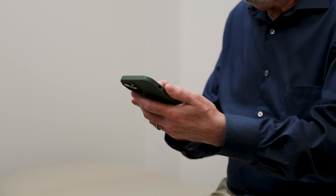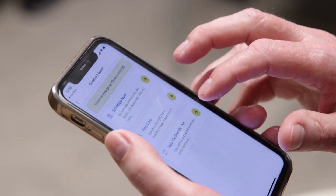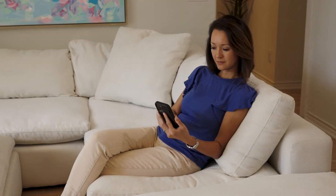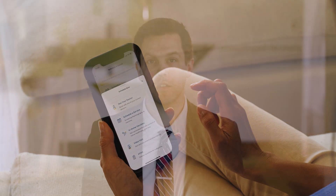If you haven't already done so, you can download the MyBSWHealth app and/or set up your personal MyBSWHealth portal on the bswhealth.com website. This will enable you to communicate with us through a secure and private portal, view test results, set up or change appointments, request medication refills, and more.